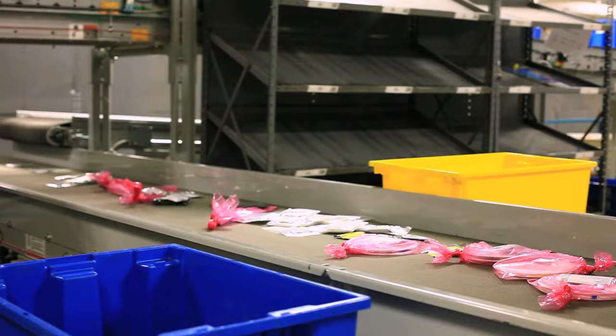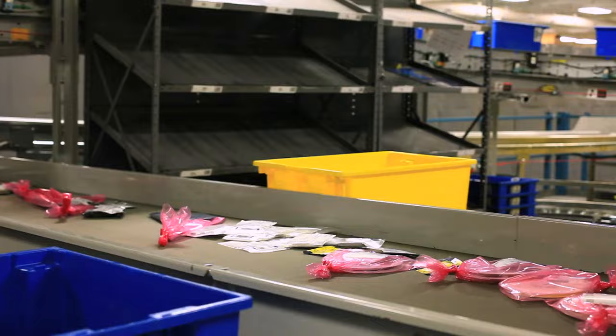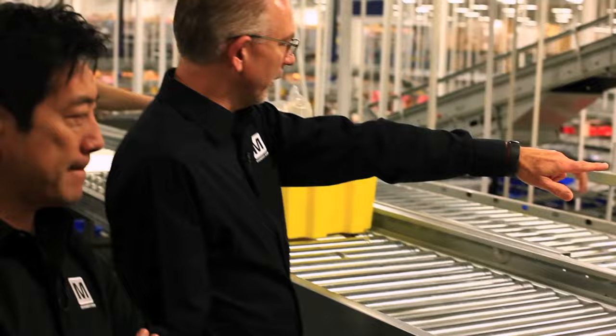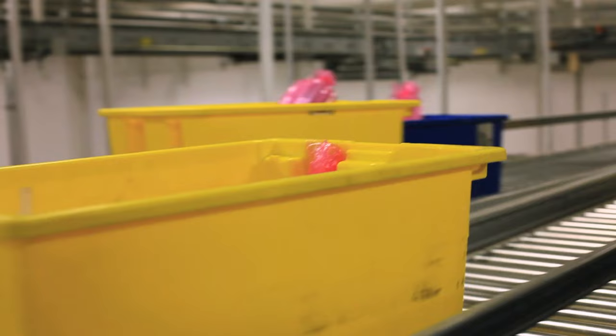Let me show you what happens here. Everything's coming down this conveyor and it's getting sorted into a different place. Late in the day, we'll have this whole tray just filled with products being sorted. After it gets sorted into an area, it's going to be sent down one of these chutes and go down to another area where the order is finally assembled.